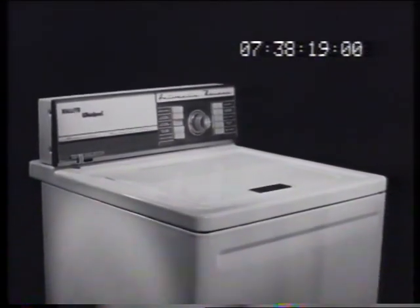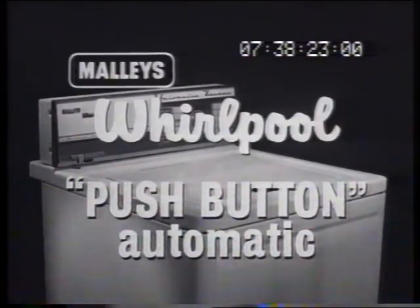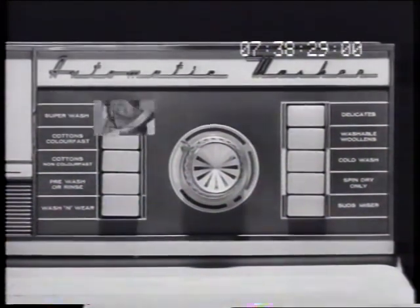A washing machine with a push-button brain. It selects from nine automatic wash cycles, introduced by Mally's Whirlpool. It's as simple as this: press a different button for every wash, every fabric.